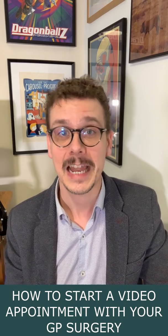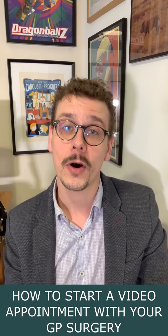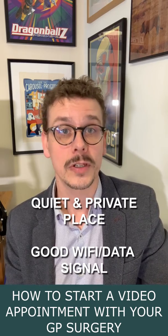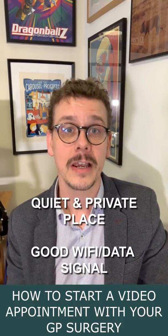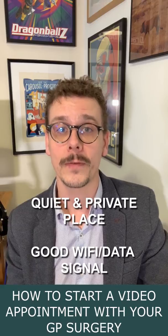I'm here waiting for Dr. Gandhi to let me know he's ready to start the video appointment. I'm aware that he's doing this as part of his normal surgery so he might be running a little bit late. I've made sure that I'm in a private place where I'm comfortable to talk about my health and that I'm connected to Wi-Fi. You do need a good Wi-Fi and data connection for this, and if you're using mobile data be aware that there could be a charge from your mobile phone provider.